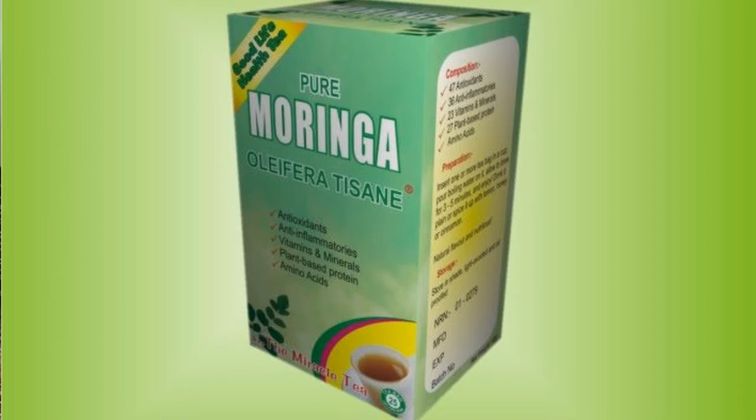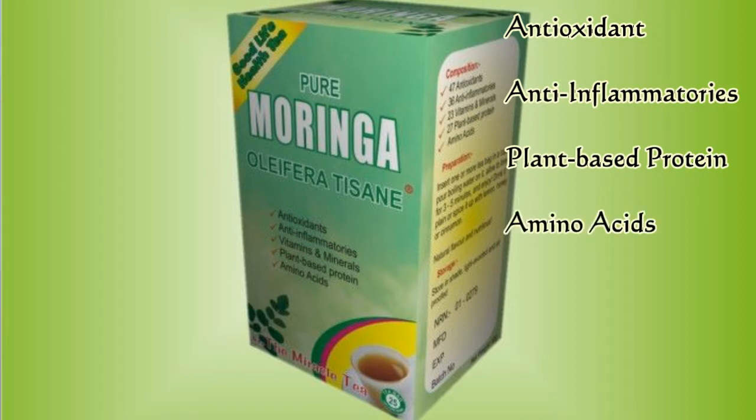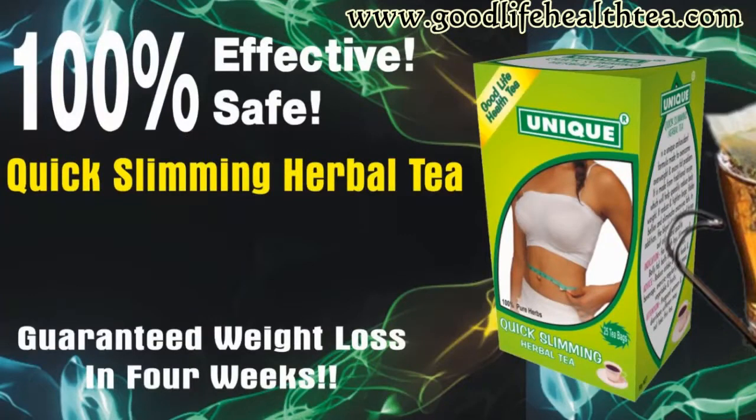The Pure Moringa Fruition Tea is made of pure naturally grown Moringa. The benefits of Moringa include antioxidants, anti-inflammatories, protein, and amino acids. When you take this tea, you reap all the benefits of Moringa, because it is naturally grown — not grown on artificial soil or with fertilizer. It is naturally grown. I recommend it for both young and old. Whether you want to take tea in the morning, afternoon, or at night, just take this product and you reap all the benefits.